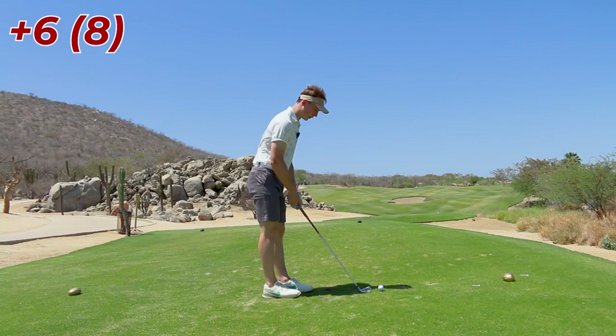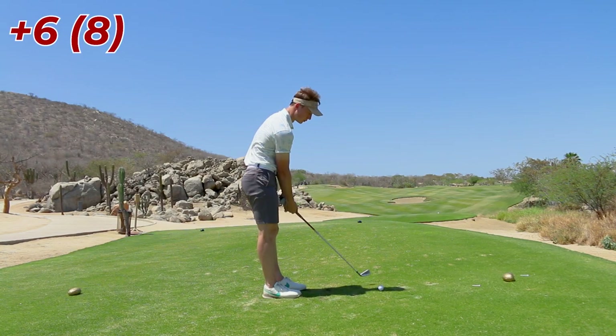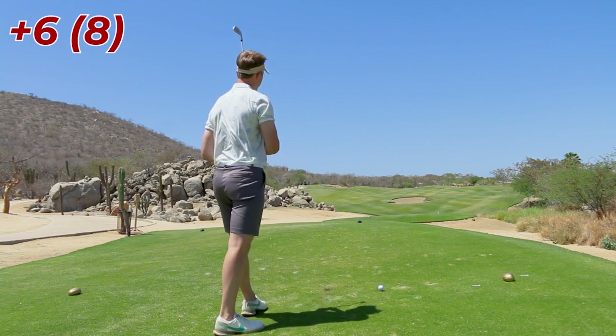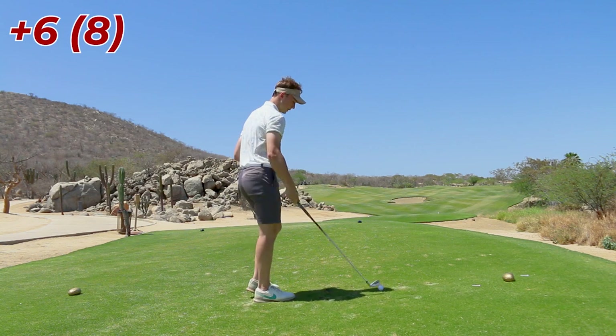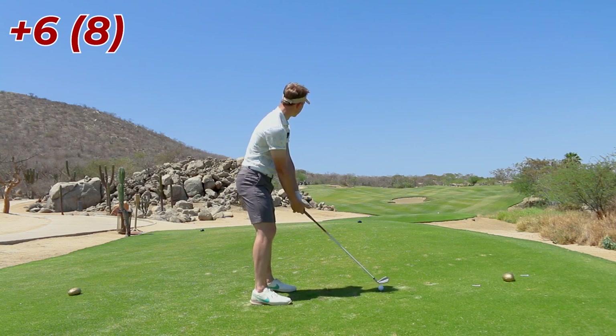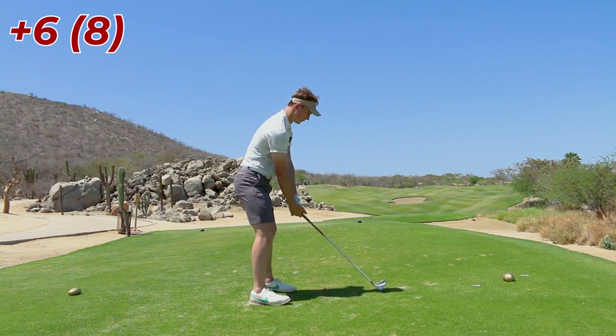This is like a 240-yard par four, another short one. Hit driver once through the green, so I've got another little 2-iron here. Pin's just on the right edge of that bunker — up the left.